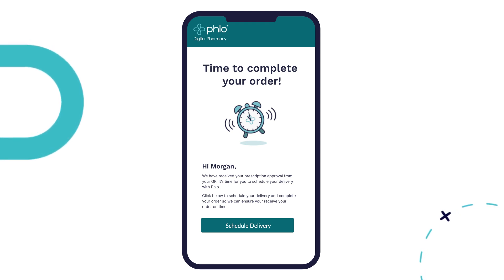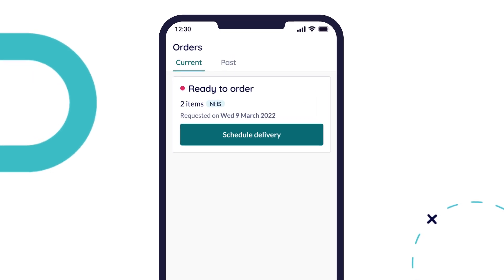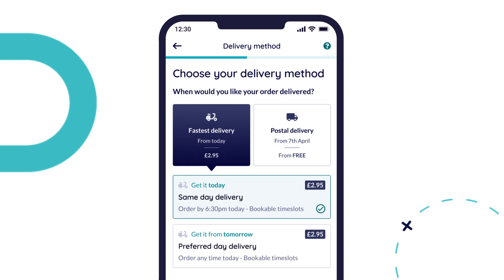To do this, log back into the app, look at the top of your current orders page and click the schedule delivery button. Now, we just need some details about where you would like us to deliver your medication. From here, you can select your preferred delivery method.